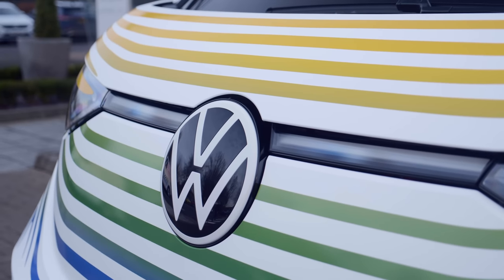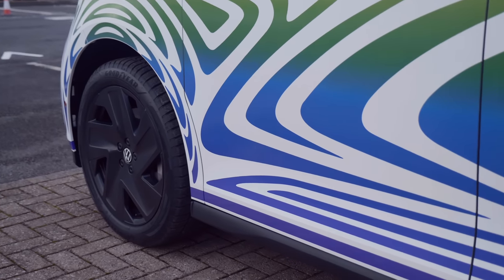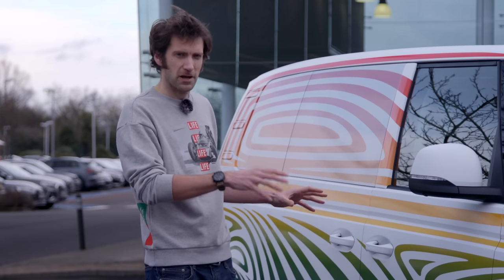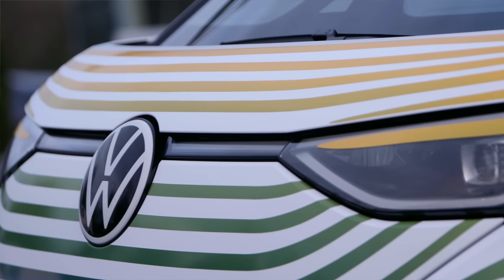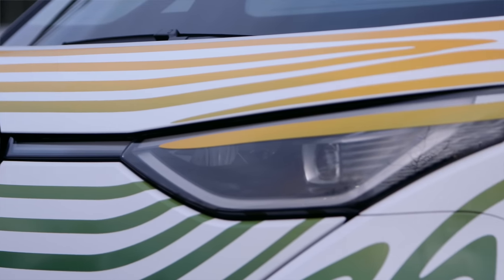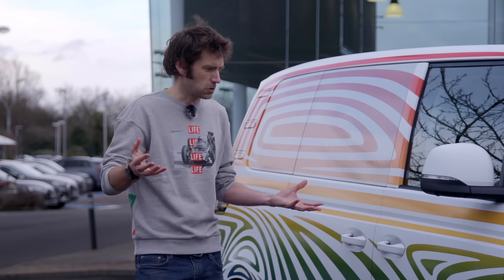This is obviously based on the MEB platform — the ID.3, ID.4. We've got a skateboard architecture under here, and we've got a 77 kilowatt-hour battery in this version. There will obviously be all sorts of other versions in the future, sending power to a 150 kilowatt motor in the rear, powering the rear wheels. That's 201 brake horsepower and 310 newton-metres, so 229 pounds-foot of torque.